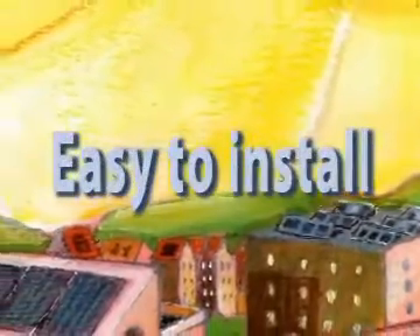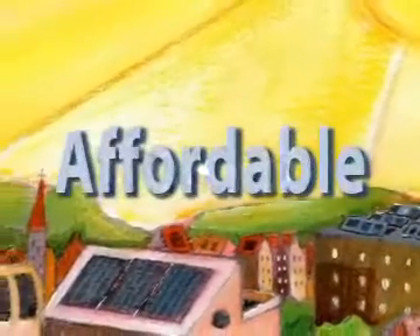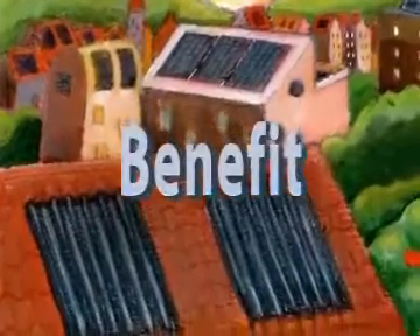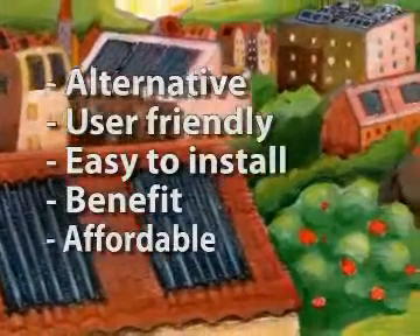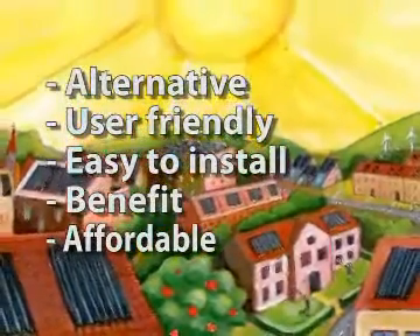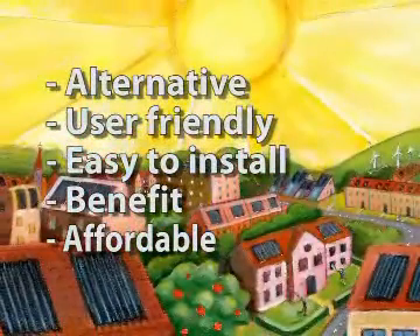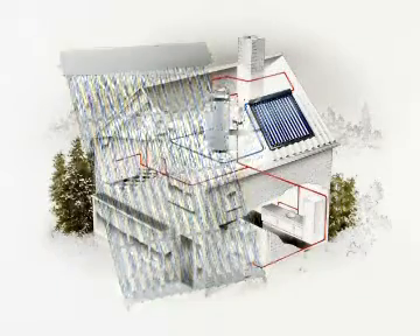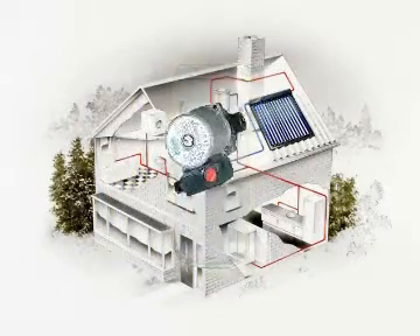With the Rivusol Solar Boiler, you have a genuine alternative. The system is user-friendly and easy to install in every house. It offers an affordable solution for every home or company, and you benefit from a better return through the use of the vacuum tubes with heat pipes. This makes the Rivusol Solar Boiler eminently suitable for applications in both new build and renovation. In short, everything has been done to realize a user-friendly solar energy system with a high return.